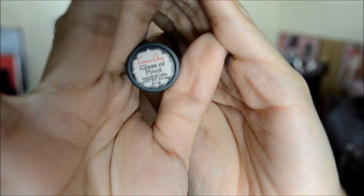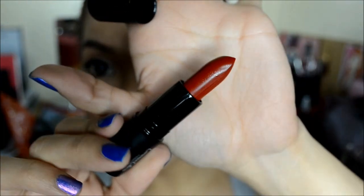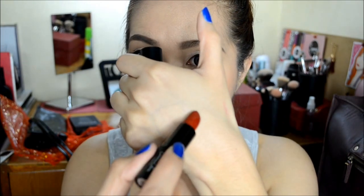Next we have the last two packages. I'm going to open this one first because this is the lipstick. So this shade is called Glass of Pinot. And it is this beautiful shade of red. I'm going to swatch it for you guys on the back of my hand.